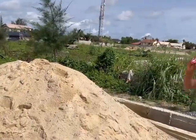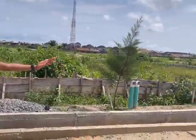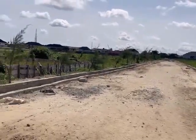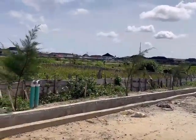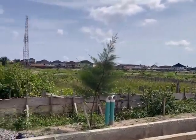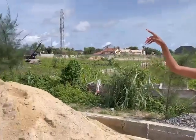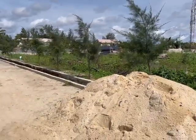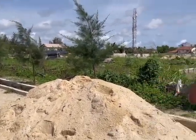You have to hurry up and key into this property because when the road is completed in about 2 months from now, prices are going up. This place is very close to VGC, Cooperative Villa Estates, Jubilee Bridge, and Genesis Court Phase 1.